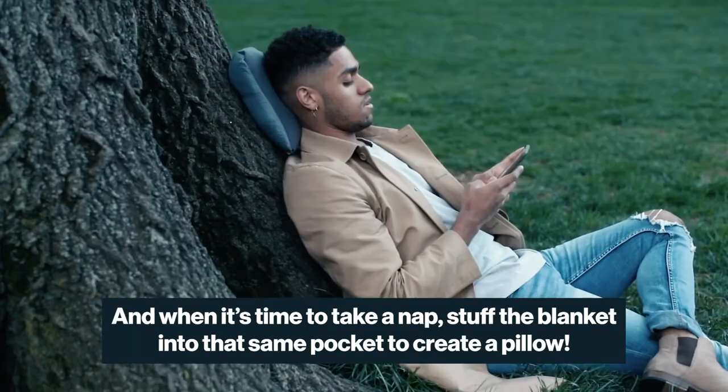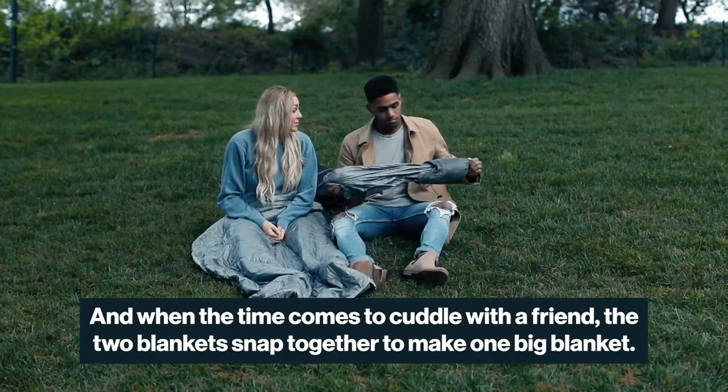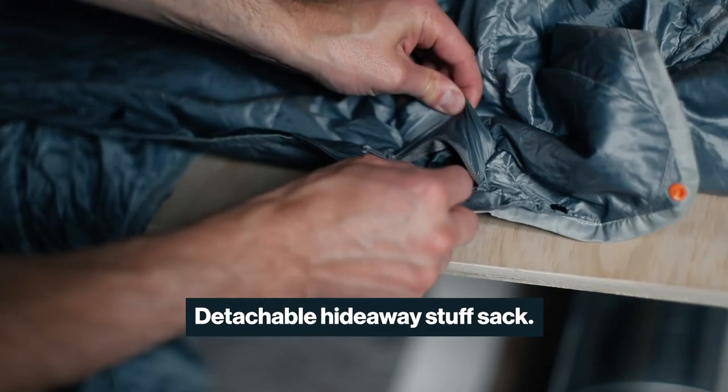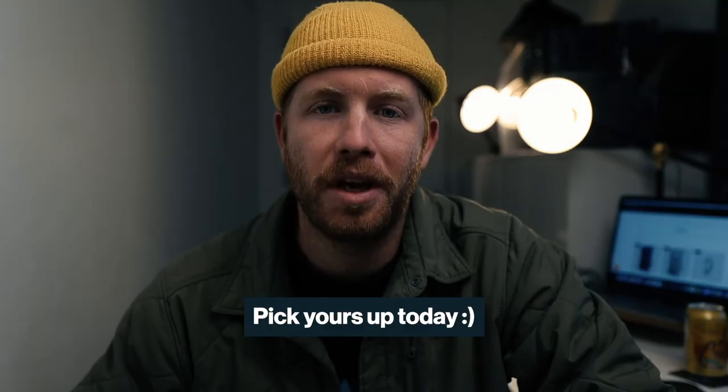And when it's time to take a nap, stuff it into that same pocket to create a pillow. And when the time comes to cuddle with a friend, the two blankets snap together to make one big blanket. It has a spill-proof anti-static coating, detachable hideaway stuff sack, made from the highest quality materials with a lifetime warranty. Pick yours up today.